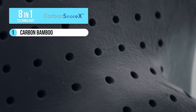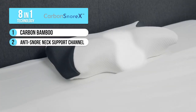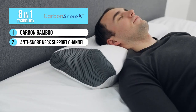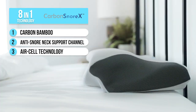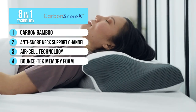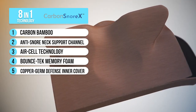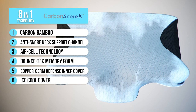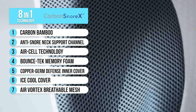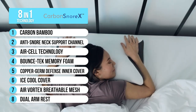There's the Carbon Bamboo Charcoal to absorb moisture and prevent bacteria growth. The anti-snore neck support channel that helps open breathing pathways. Air Cell technology for enhanced breathability and airflow. Bounce Tech Memory Foam that cradles you for maximum support and helps relieve neck pain. Infused copper for antibacterial protection and skin benefits. The ice-cool cover that is cool to the touch. Air Vortex breathable mesh for enhanced cooling. And dual armrests for superior comfort.